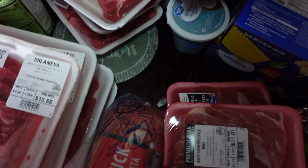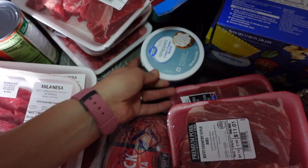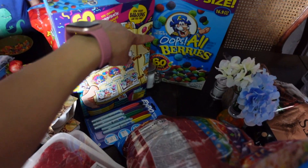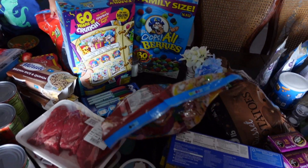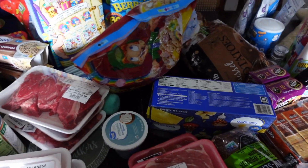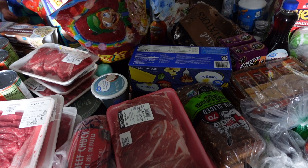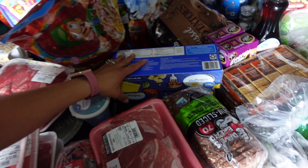My water. Some cream cheese. I've got some Lucky Charms right here, two of these Oops All Berries, and I have some Fruity Pebbles right there. I still have cereals in my pantry — all we have is the Cheerios, Life Cereal, and Honey Bunches of Oats I think. So I'll keep these in the pantry until we need them.